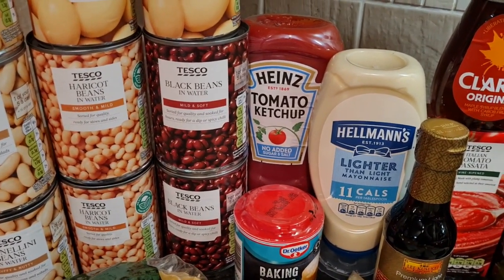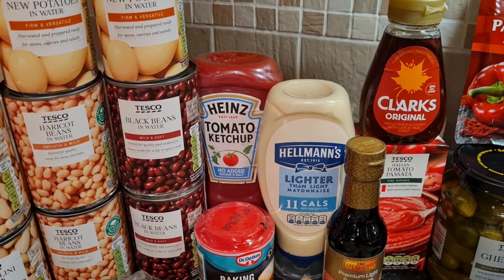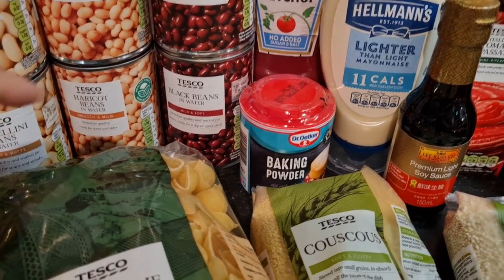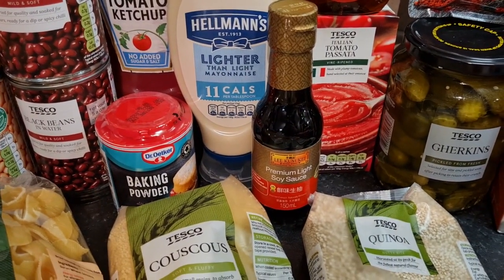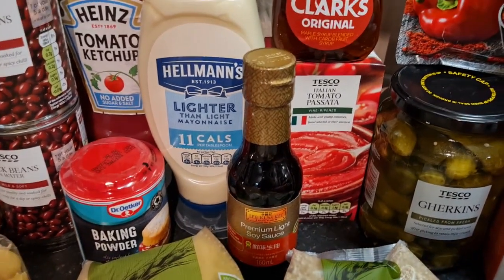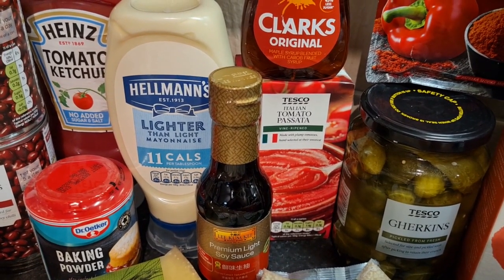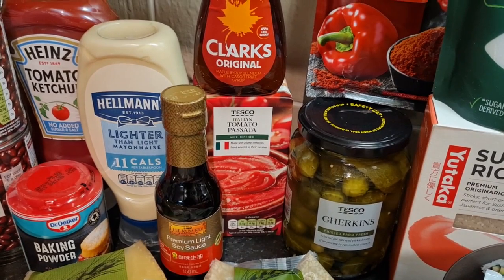Some no-added-sugar-and-salt tomato ketchup for burgers, and some lighter-than-light mayonnaise — I thought I'd make a lighter potato salad or a cheese savoury for jacket potatoes. Some baking powder for waffles and pancakes I make for my children. Some light soy sauce — I really like the Lee Kum Kee one — and I'm going to make some noodles and things. Some passata in case we have a bolognese or chilli, and actually yes, I'm going to make a lasagna if I have enough lasagna sheets left.